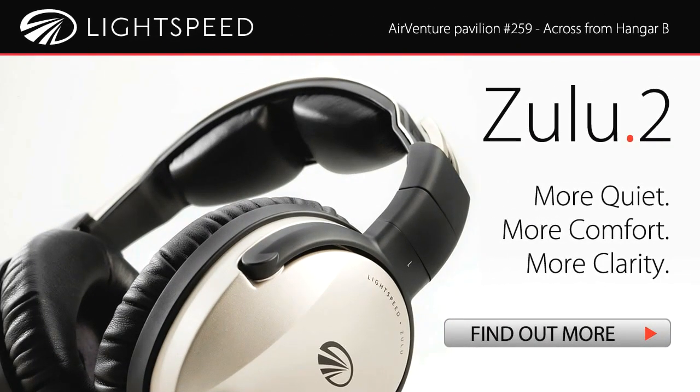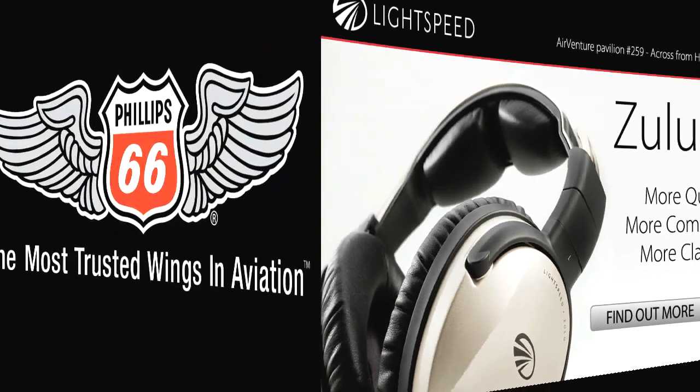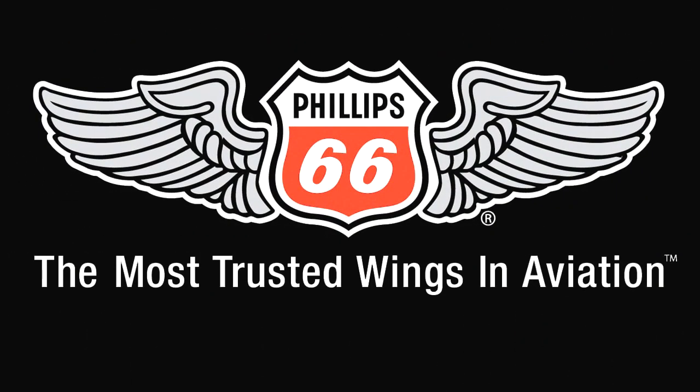Brought to you by Lightspeed Aviation. Zulu II once again sets the standard. And by Phillips 66, the most trusted wings in aviation.